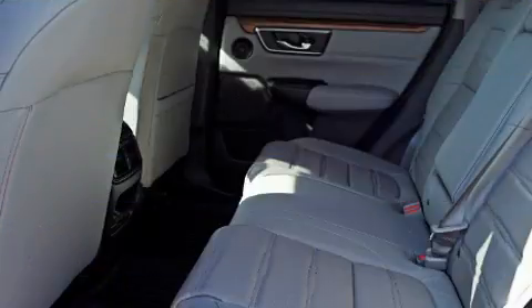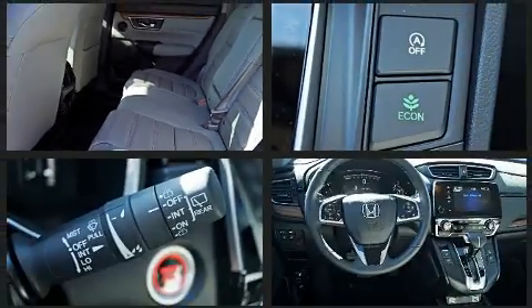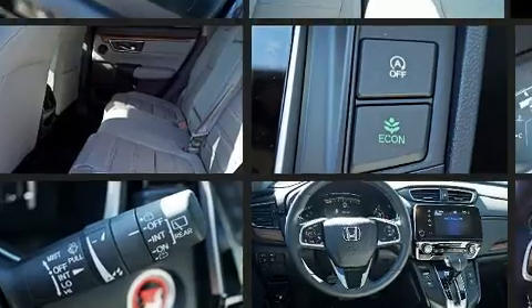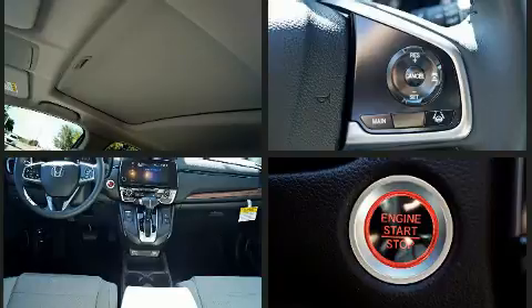Honda ensures the safety and security of its passengers with equipment such as dual front impact airbags with occupant sensing airbag, a security system, and four-wheel disc brakes with ABS. Adaptive cruise control maintains a preset distance behind the car ahead of you, simplifying highway driving and enhancing safety.